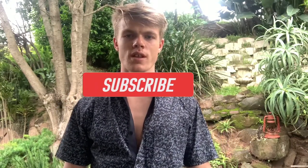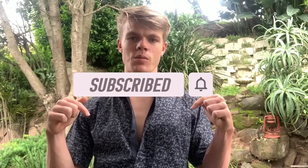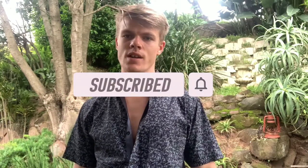Thanks for watching my video! If you enjoyed it, be sure to like and subscribe. If you want to see more videos like this, comment down below. If you have any ideas, drop them in the comments and I'll try to make whatever you want. Thank you so much for all the support — I really do appreciate it. I'll be making more videos soon, whether it's backpacking, fitness, or photography.